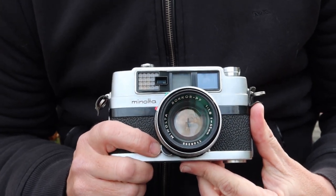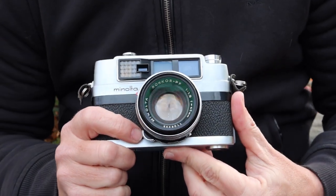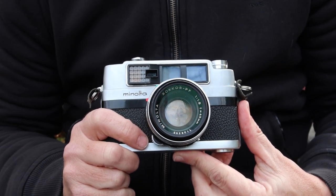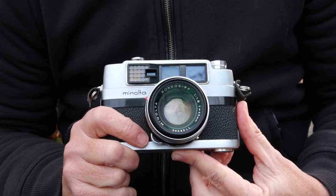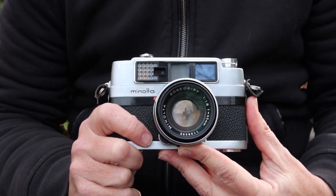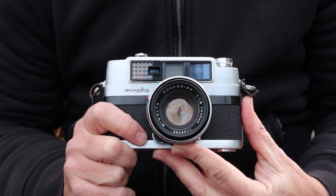Hello again everyone from Tokyo Japan and welcome back to Japan Vintage Camera and my second video for today, which is Saturday December 19th. I'm still here at Hinokicho Park. The sun has come up a little bit more and is warming things up a little bit more than earlier, so getting a little bit nicer to be here.